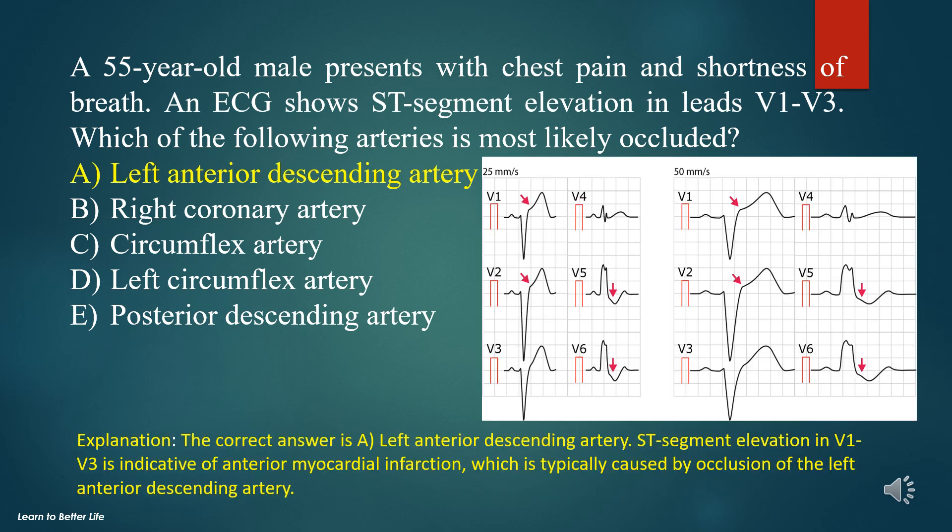The answer is A. Left anterior descending artery. ST segment elevation in V1-V3 is indicative of anterior myocardial infarction, which is typically caused by occlusion of the left anterior descending artery.